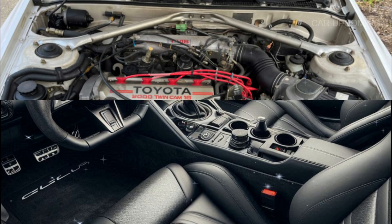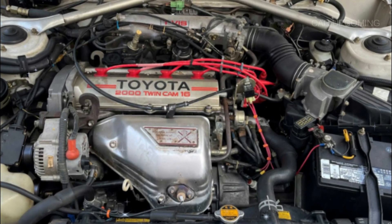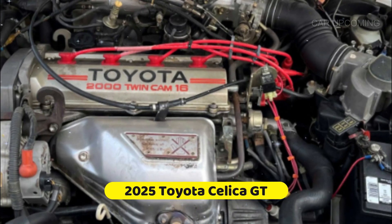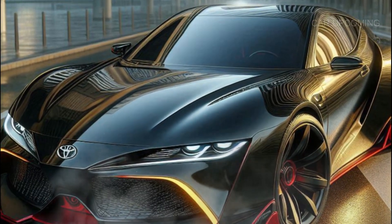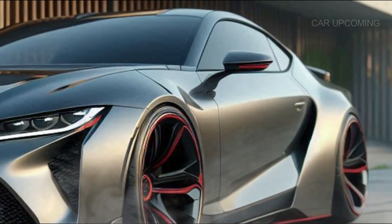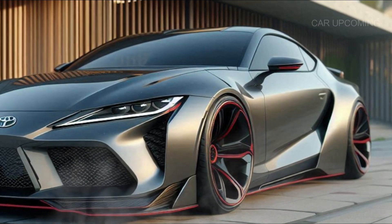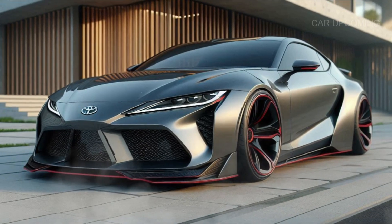Now let's talk power, because what's a Celica GT without a heart-pounding engine? Right under this hood we've got a turbocharged 2.0-liter four-cylinder engine that cranks out 310 horsepower and 300 lb-ft of torque — this thing is a rocket. Paired with a six-speed manual transmission — yes, Toyota listened to the enthusiasts — this car delivers an exhilarating drive.